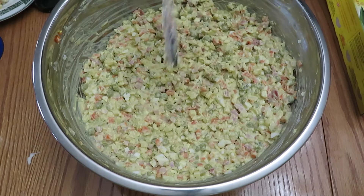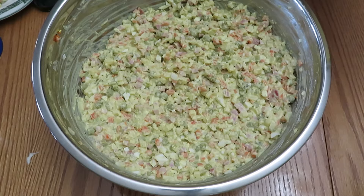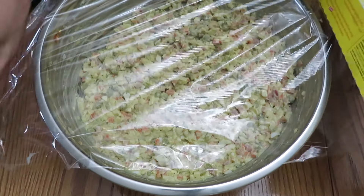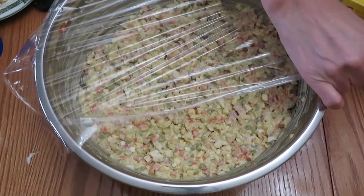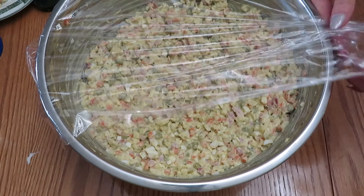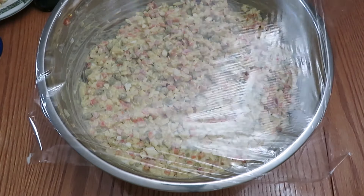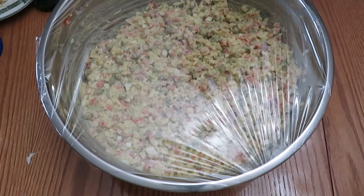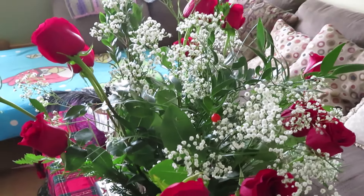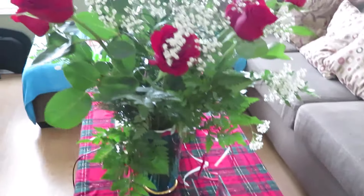Oh yes, I almost forgot — we did add chopped onions! So now I'm just going to cover this and it's ready to wait for our guests. All the ingredients have already melted together; I tasted it and it's actually perfectly fine — I don't need to add anything else. Now I'm just going to put this in the fridge and serve it. It's a cold, delicious salad. Here is the beautiful bouquet from my husband — he is trying to get to those flowers! Merry Christmas everybody!